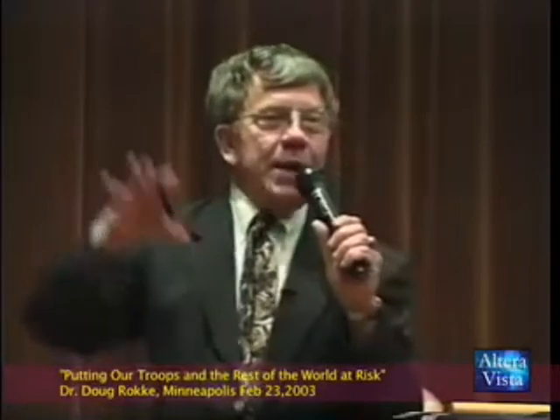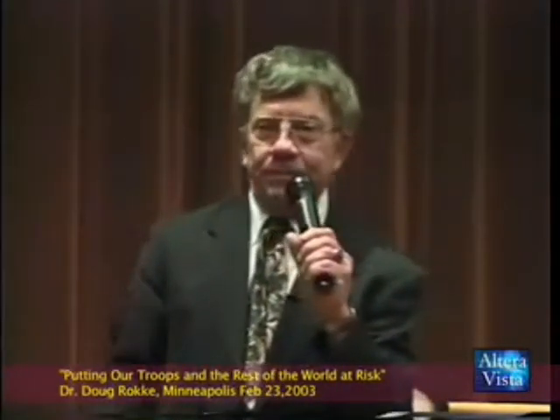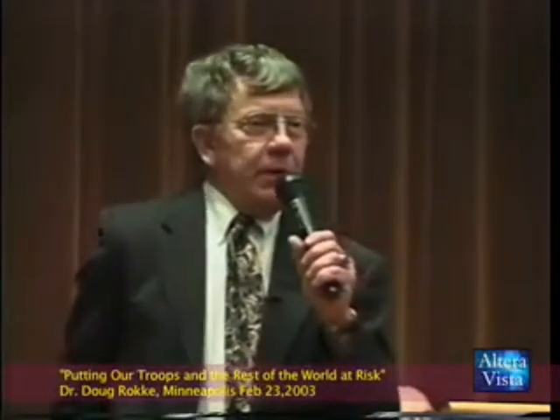The uranium round doesn't itself blow up. What it does is cause secondary detonations from impact and fire. You'll see the vehicle's catastrophic explosion — and everybody dies.